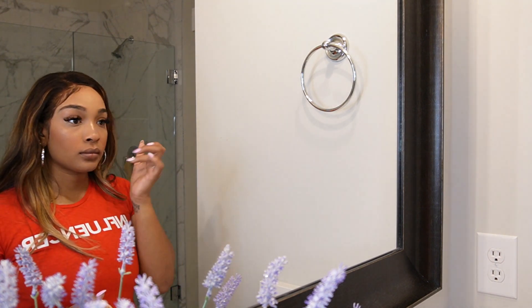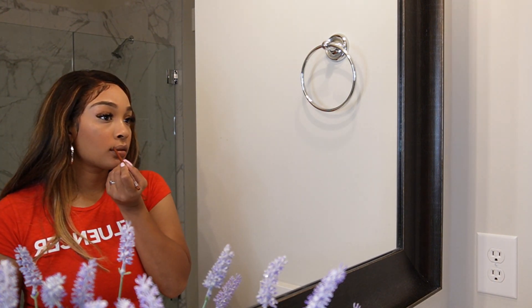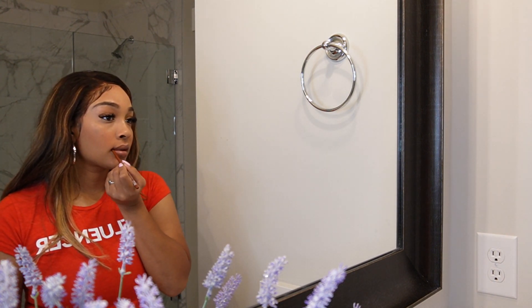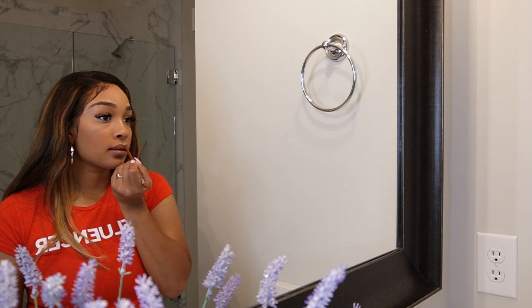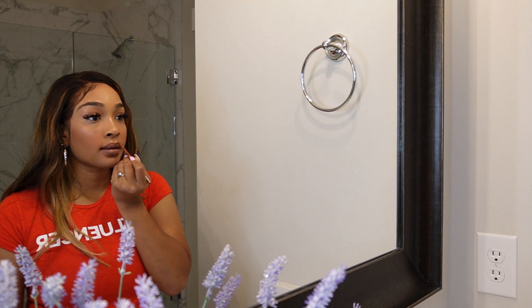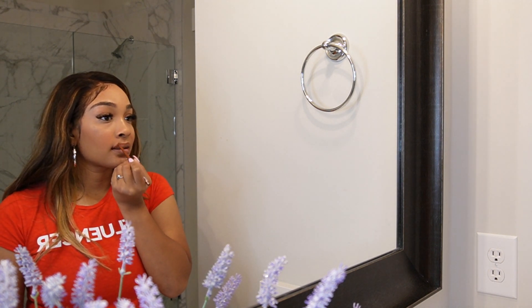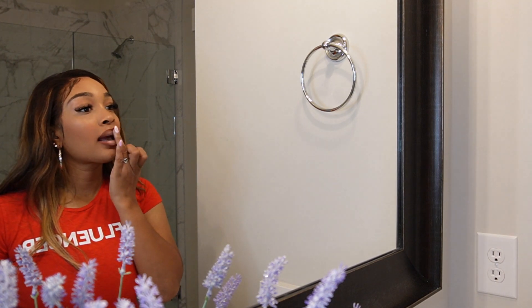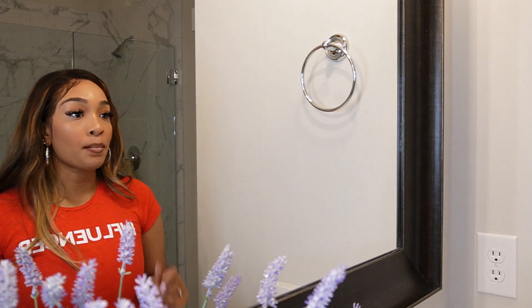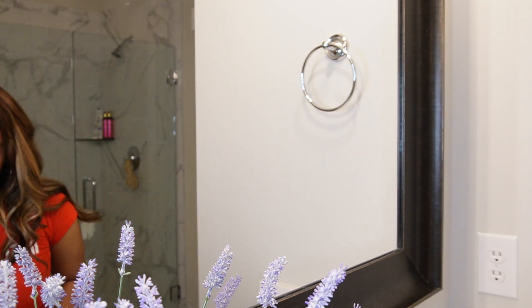I just wanted to get a little highlighter in a few areas, and then top it off with a little lip. This is a NYX lip liner that I'm using — I think Coffee is the name of it. Then I'm going to go in the middle of my lips with an off-brand super matte — it's supposed to be pink but it almost gives you a concealer-type finish. Then we go on top of that with our NYX lip gloss.